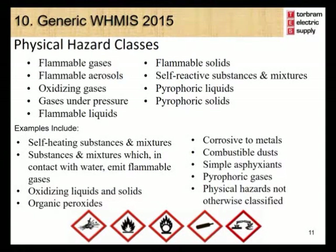The Physical Hazard Group includes the following classes: flammable gases, flammable aerosols, oxidizing gases, gases under pressure, flammable liquids, flammable solids, self-reactive substances and mixtures, pyrophoric liquids and pyrophoric solids, self-heating substances and mixtures, substances and mixtures which in contact with water emit flammable gases, oxidizing liquids and solids, organic peroxides, corrosive to metals, combustible dusts, simple asphyxiants, pyrophoric gases, and physical hazards not otherwise classified.